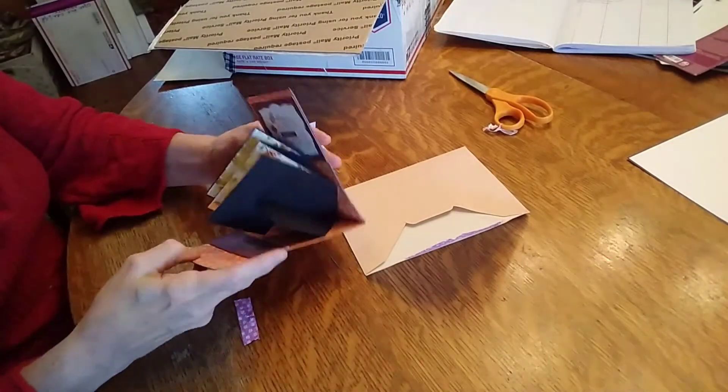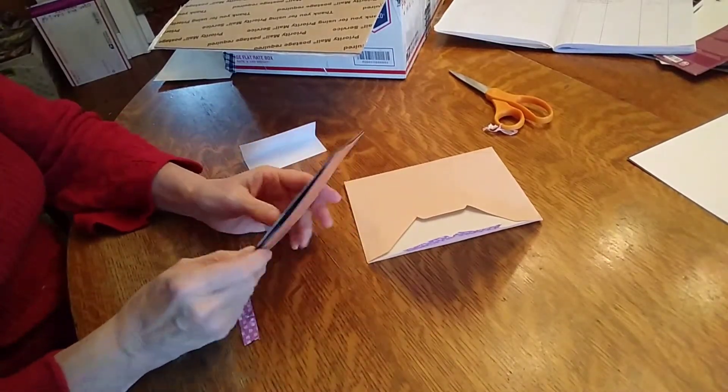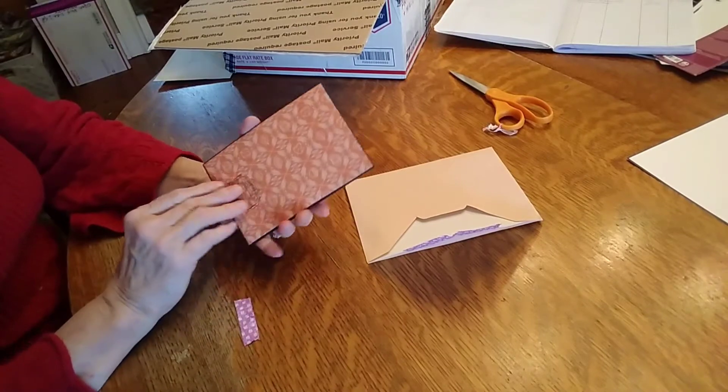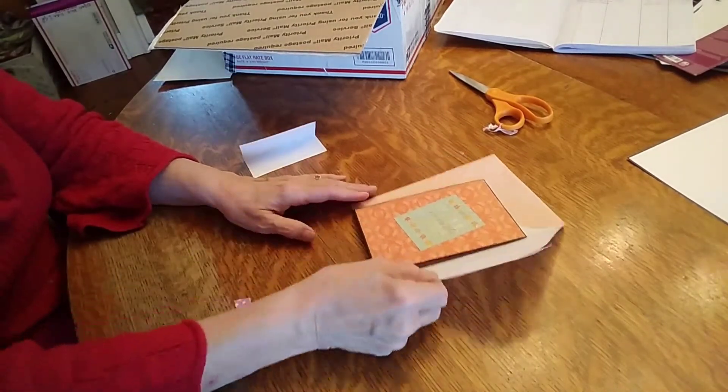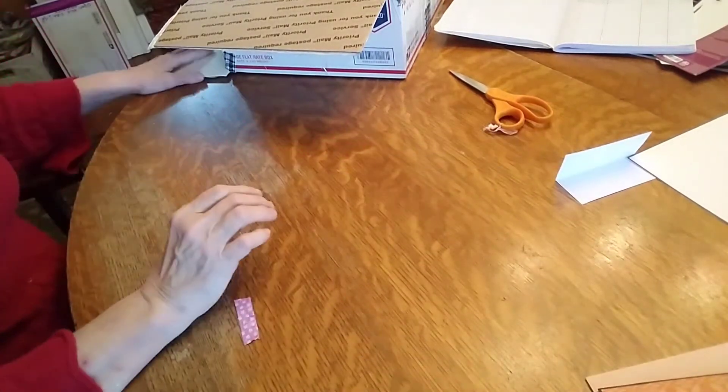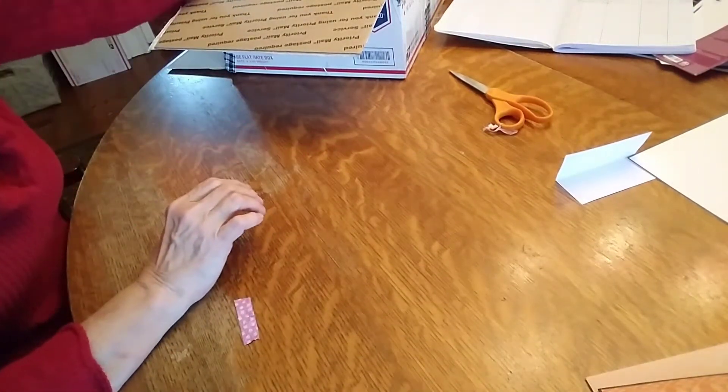I'm thrilled to have you for a friend. Let me tell you, this is beautiful, Andrea. Isn't that pretty? I'm going to put family pictures in there. That is so cute — and thank you for Roy's birthday card.